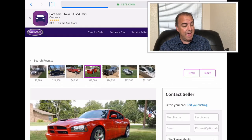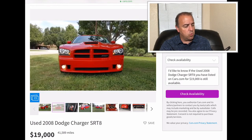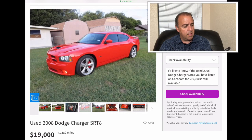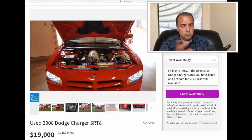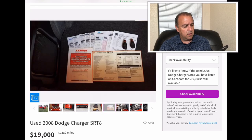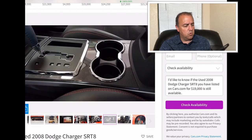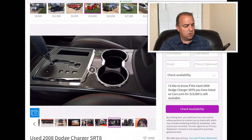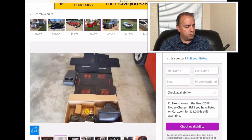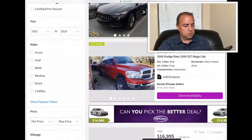2008 Dodge Charger SRT8 — they're wanting $19,000 for this and it has 41,589 miles, still low miles. I really like it in red. Of course I like the SRT, I like the big hemi that's under there. There's a Texas Tech fan — they've got accessories in there. There's a picture of the big hemi engine. I like the carbon fiber on the center console. I always love the SRT — simplistic but very cool, especially in the seats. That's a good looking car, I like that one. All of that hemi power.